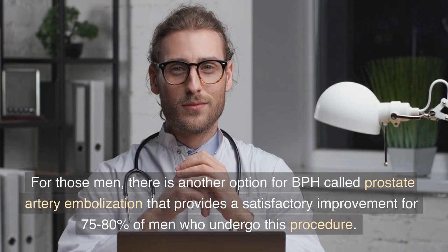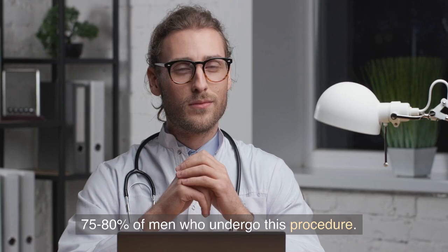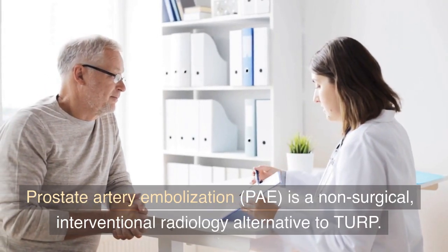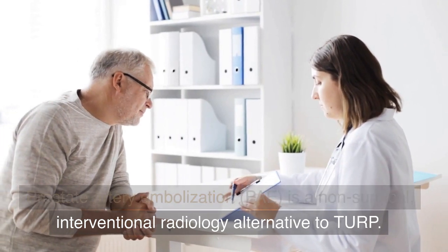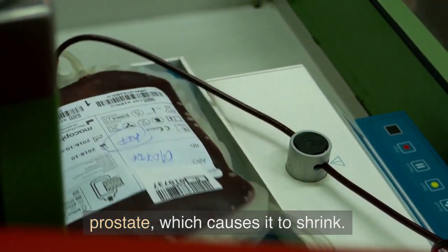For those men, there is another option for BPH called prostate artery embolization that provides a satisfactory improvement for 75-80% of men who undergo this procedure. Prostate artery embolization, PAE, is a non-surgical interventional radiology alternative to TURP. PAE works by reducing the blood supply to the prostate, which causes it to shrink.